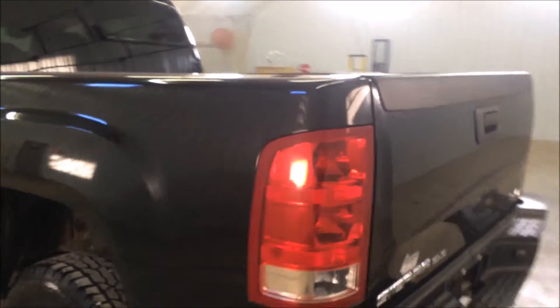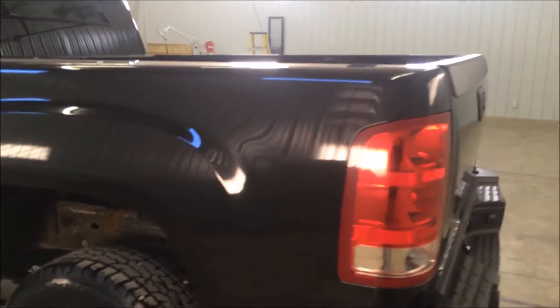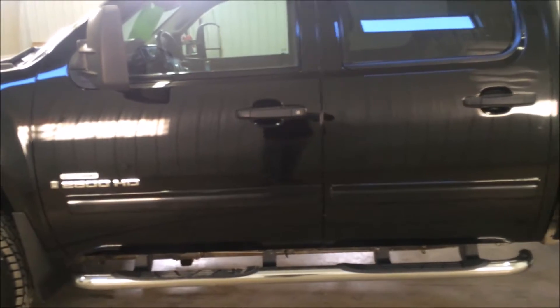Moving to the driver's side. The back seat is very clean back here — no rips or tears in the cloth. As I mentioned earlier, it is a diesel with the Allison transmission in it. I'm going to jump in the driver's seat and show you some more features.